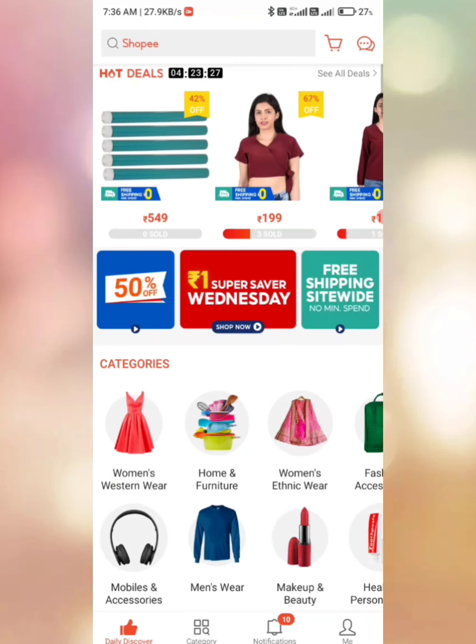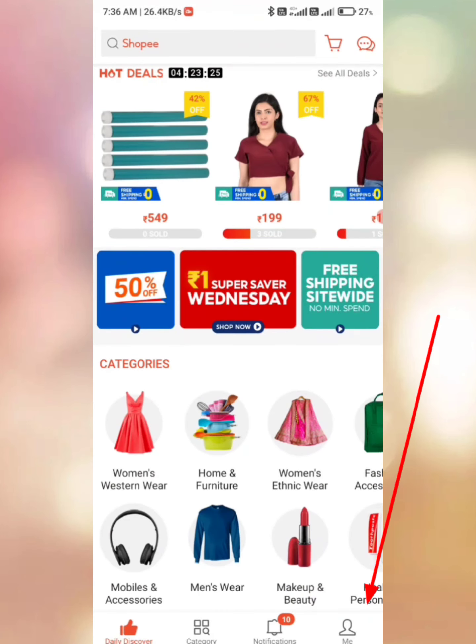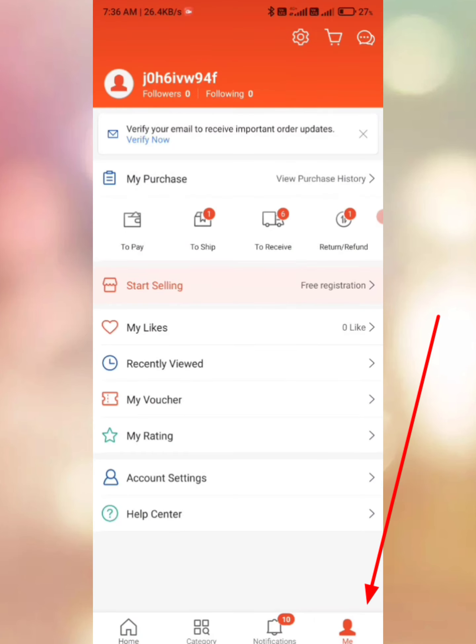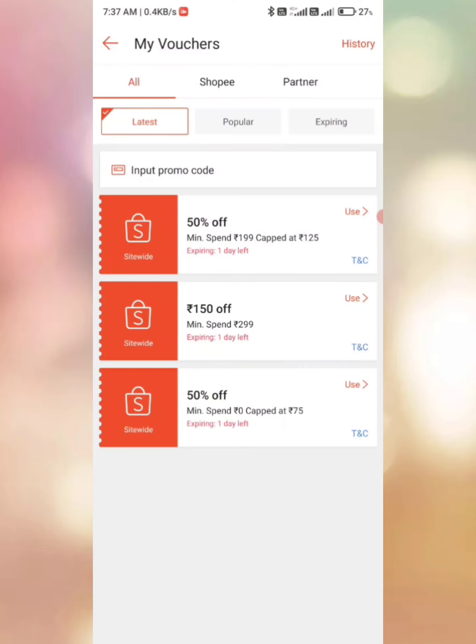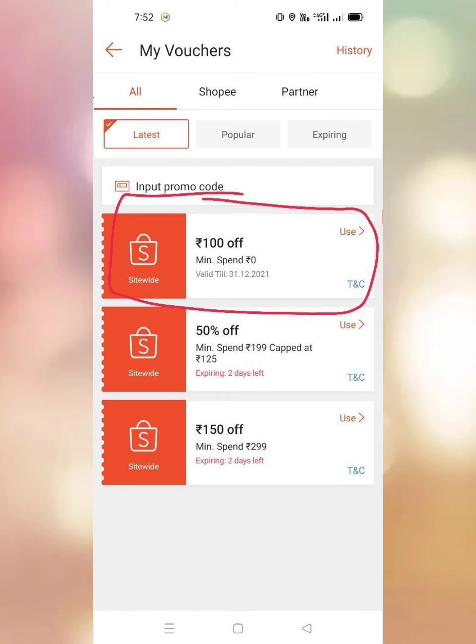I will click on my voucher and we can buy 100% of this.